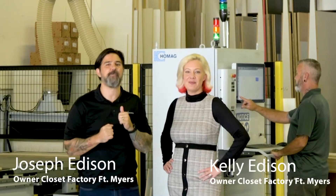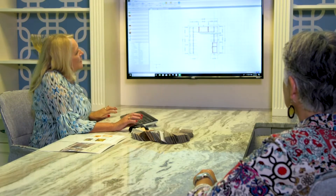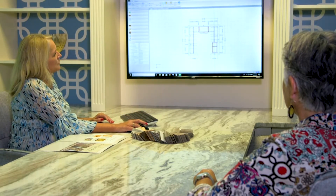Our clients call it the 1-2-3 combination. One, we listen. It's how we create custom solutions that feel comfortable and familiar.